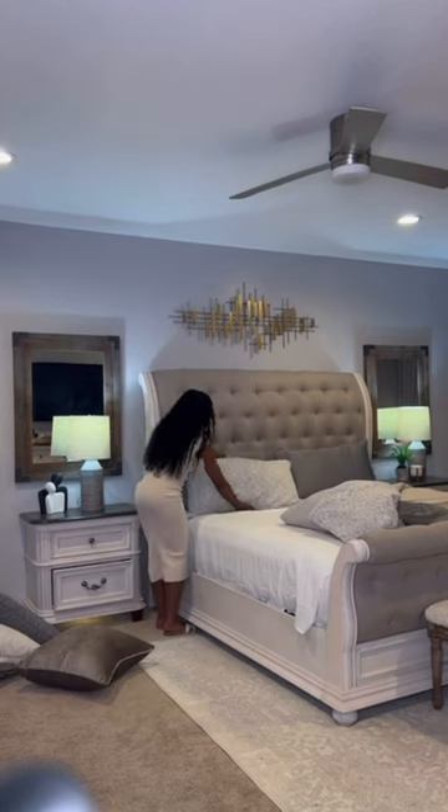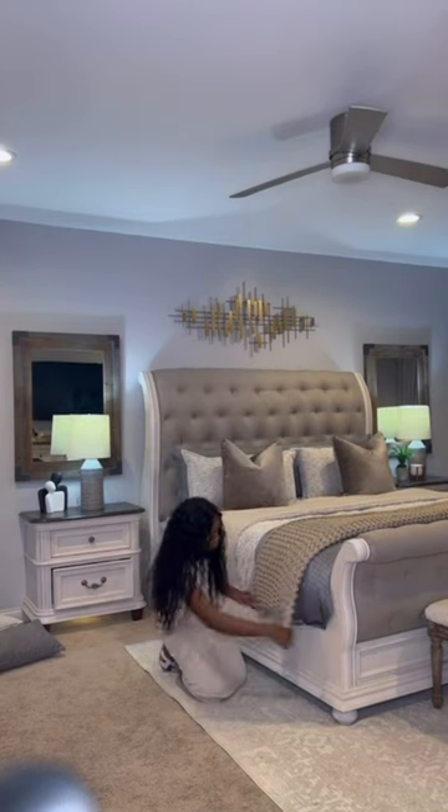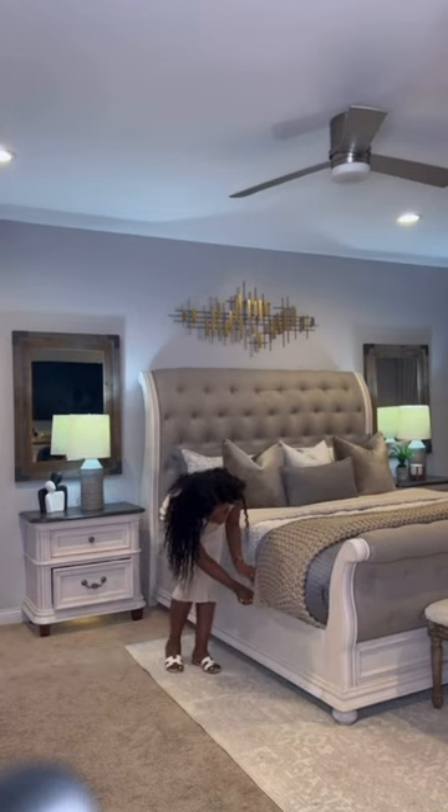This is just me making up the bed. For those of you who haven't seen the actual primary bedroom makeover video, please check it out on my channel.